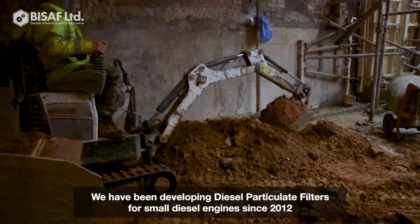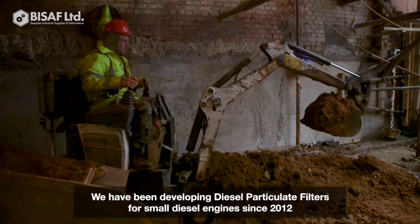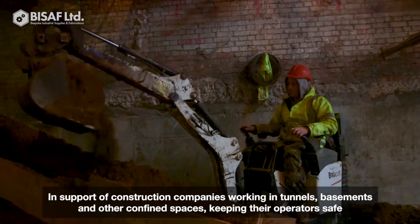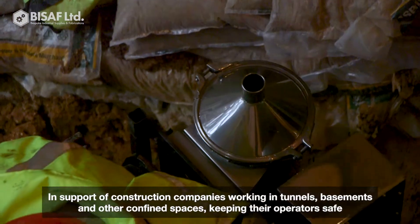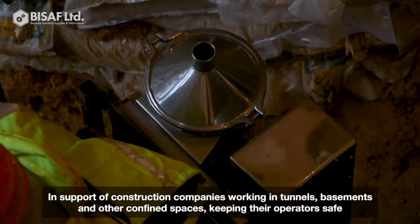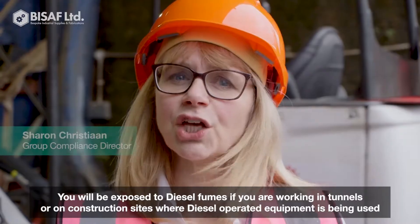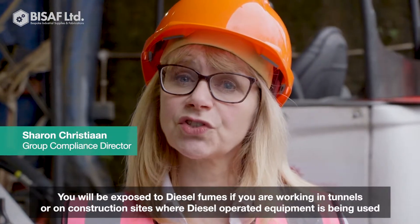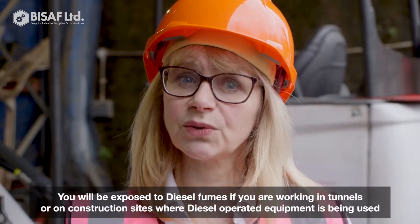I'm the Managing Director of BISAF Limited and we have been developing diesel particulate filters for six years now in support of construction companies who work in tunnels, basements and other confined spaces to keep their operators safe. You will be exposed to diesel fumes if you are working in tunnels or on construction sites where diesel operated equipment is being used.